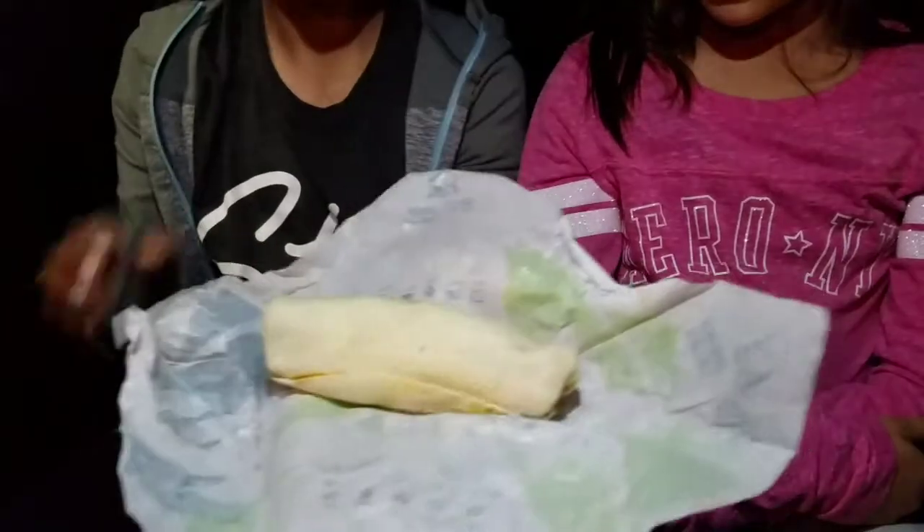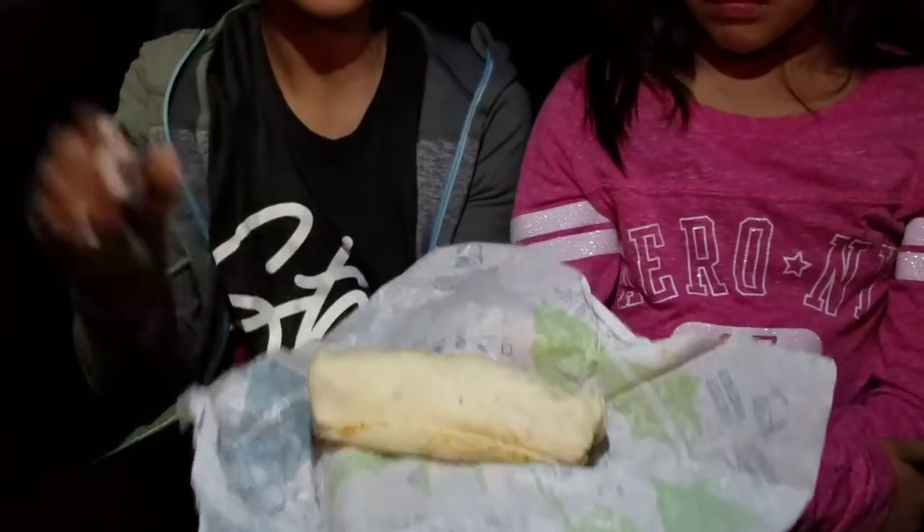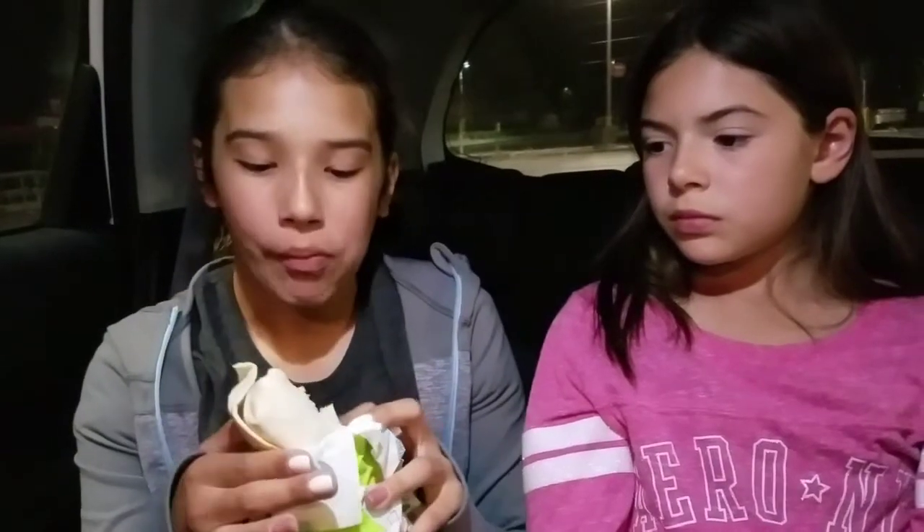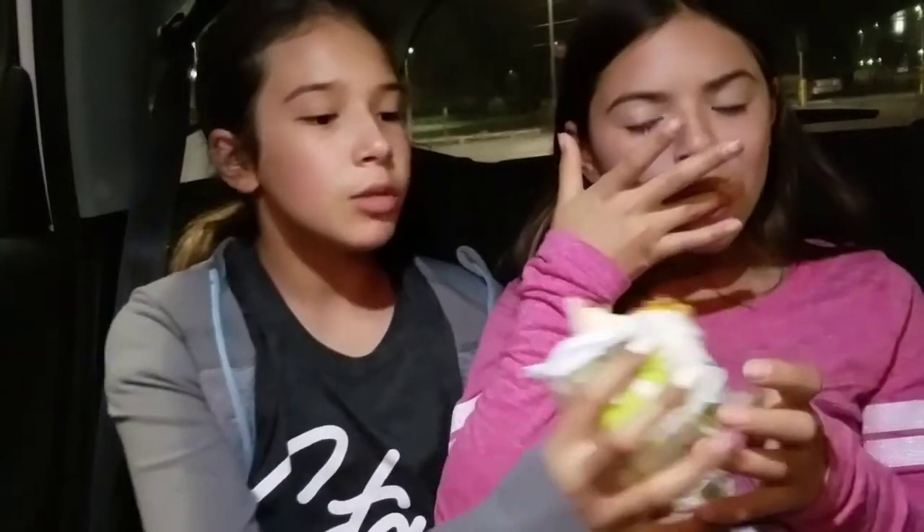The burrito has beef, the three cheeses, and I believe they also have rice in it. I got mostly tortilla. I actually like the burrito better than the nachos — I don't know, I just like it better. This is what it looks like.